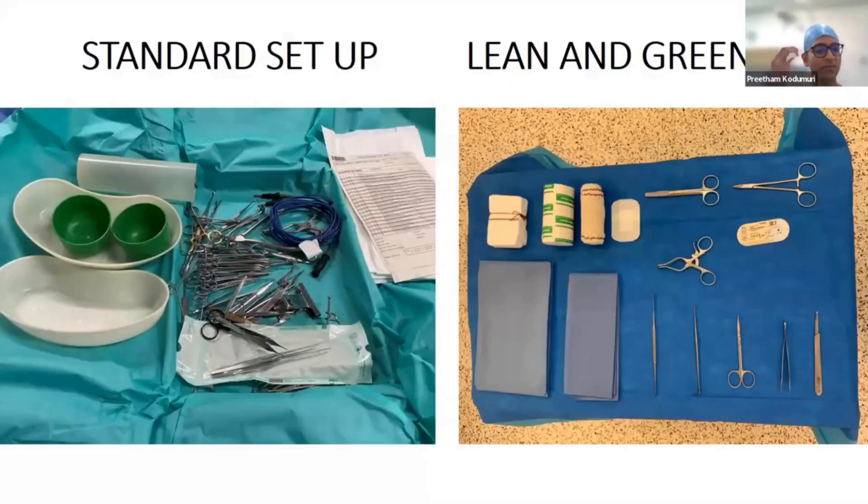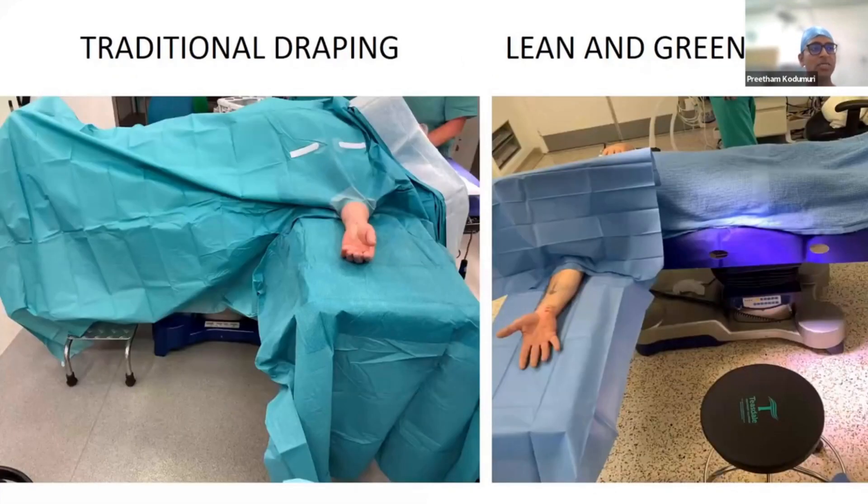We changed our setup from the picture on the right to the picture on the left — the picture on the right includes everything we would have in a carpal tunnel setup, including sutures, dressings, and everything else. We also changed our drape from a big drape setup to two 90-by-90 square dressings, without compromising the sterility of the environment.